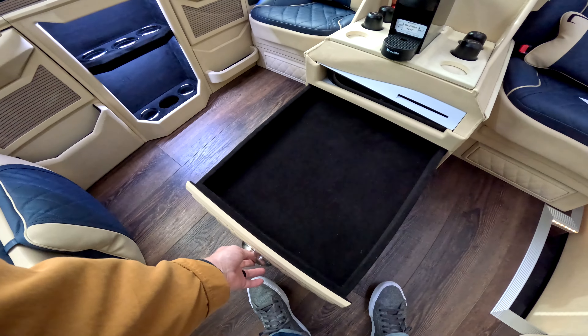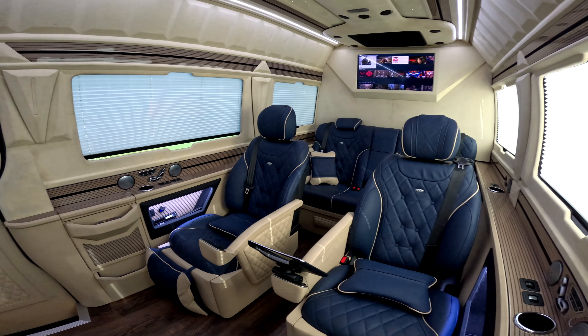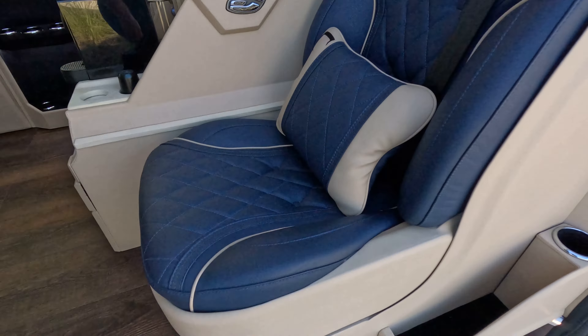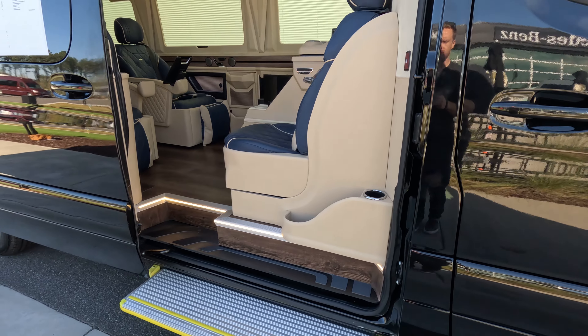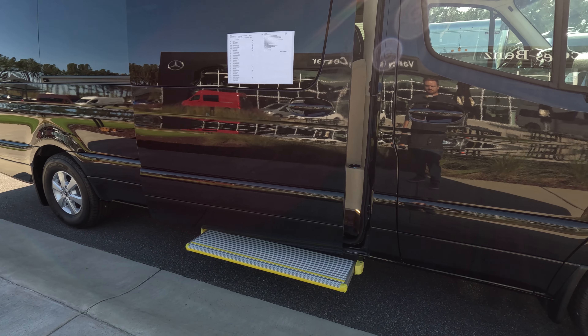There's more storage down here as well. We have our automatic retractable step at the bottom with illuminated floor lights, and our automatic sliding closing door of course.